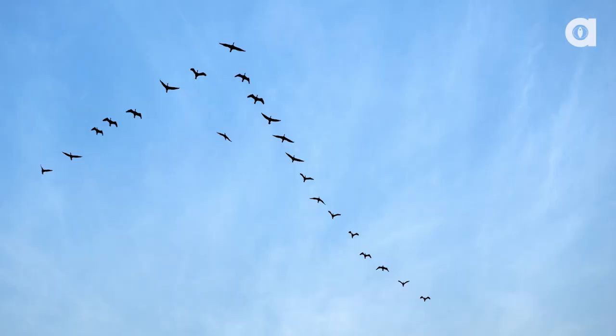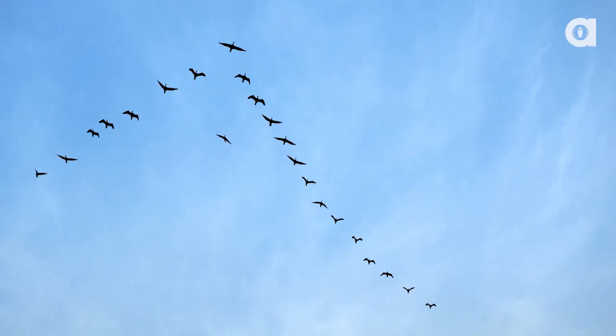Hey, what's up guys, I'm Alex Farnam and this is Animalist News. Have you ever noticed that birds fly around in a V-shape? Well, a new study is saying they do that to minimize energy.